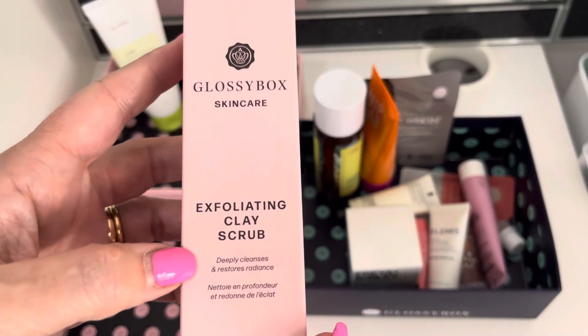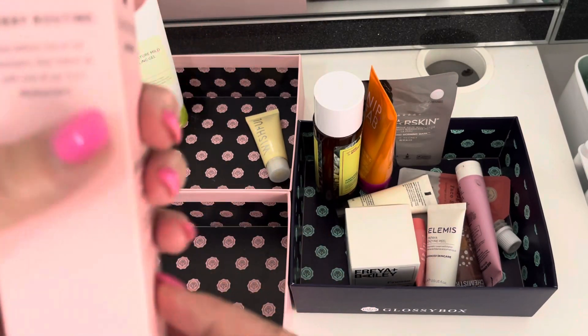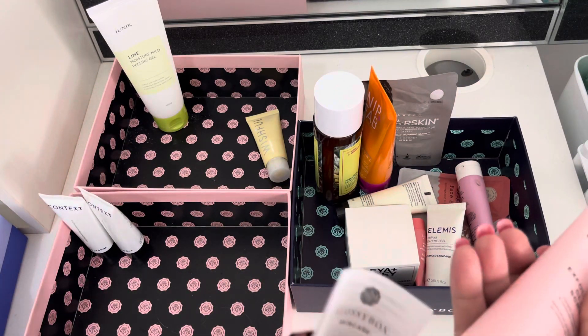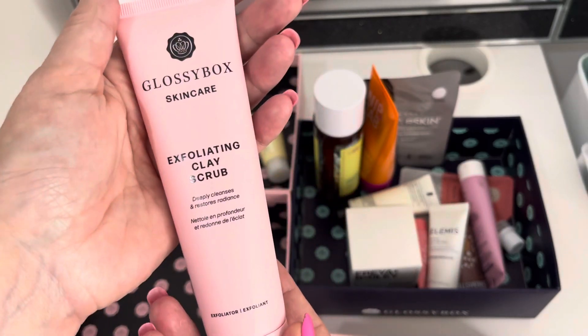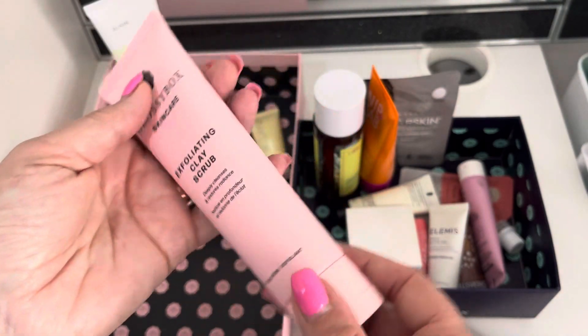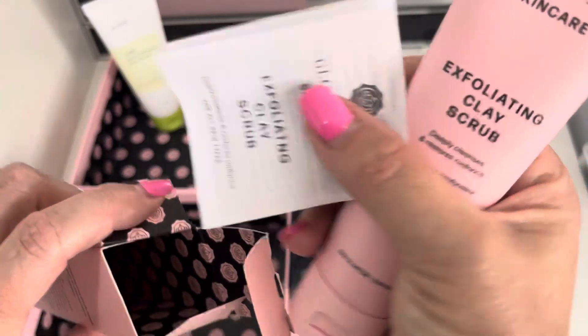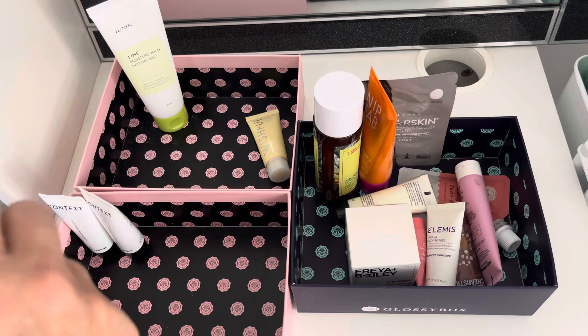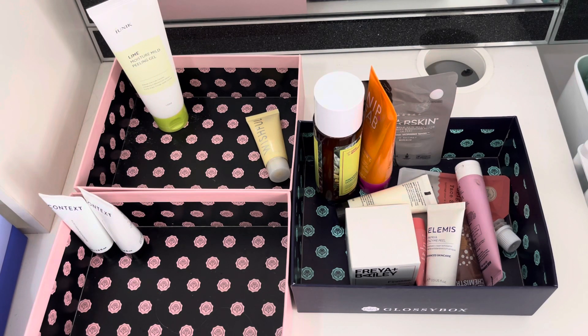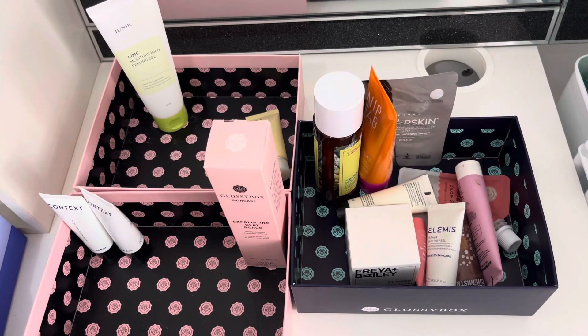We have got an exfoliating clay scrub from Glossy Box — deeply cleanses, restores radiance. I was gifted this. I haven't used it. I do kind of like the aesthetic of these, something quite nice about the black and white or pink and black packaging. I'm going to keep it. I do want to, when I get back from holidays as we get into the autumn, do like a self care Sunday where we just sort of start to try a few products, maybe have a chit chat catch up and try our products.